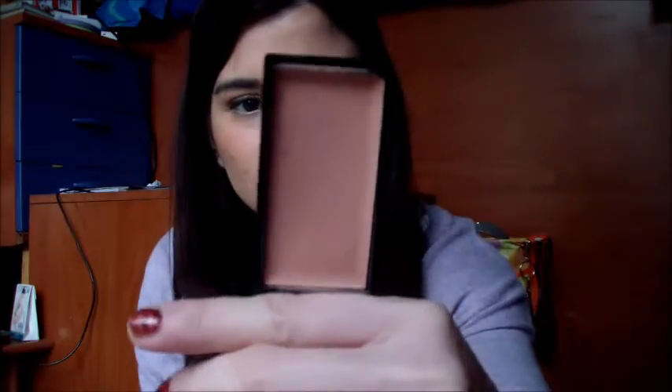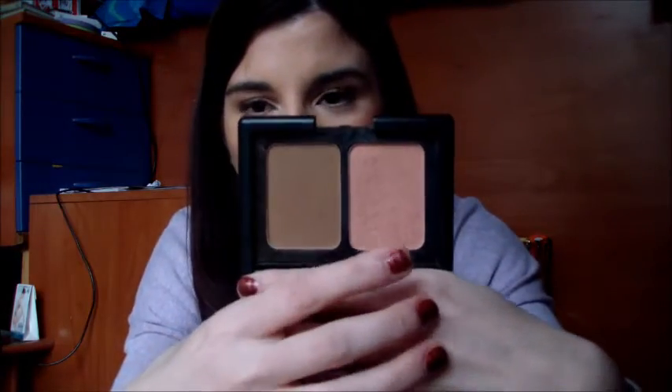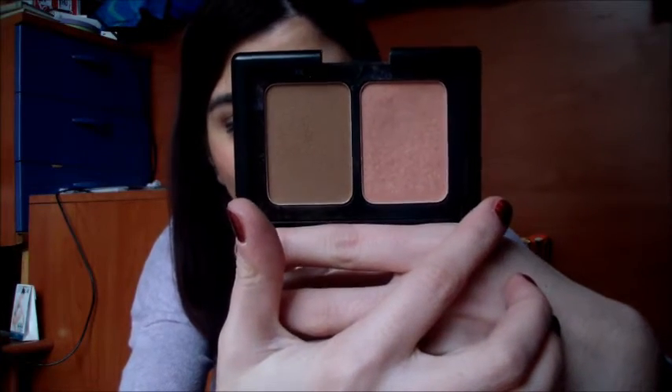Ho utilizzato moltissimo due blush in crema di MUA, il Blossom e il Dolly, sono 3,2 grammi di prodotto, 12 mesi dall'apertura. Si sfumano molto bene, li utilizzo con lo stippling brush di Real Techniques. Uno è un rosato e l'altro è un pesca. Li utilizzo come primer dei blush in polvere che applico dopo. Un altro blush che ho utilizzato moltissimo è quello della palette Contour, Blush and Bronzing Powder, è un blush che mi piace moltissimo — ho già il solco — ed è uno dei blush nel mio progetto smaltimento prodotti.